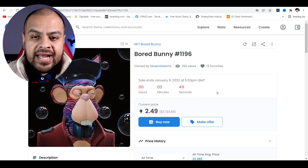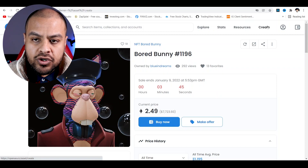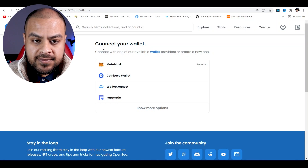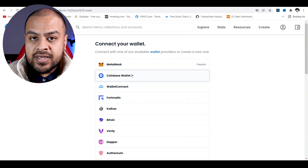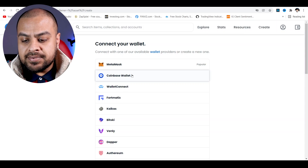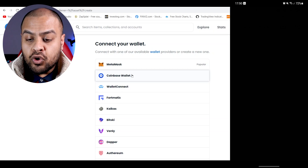So how do you buy an NFT? I'm going to show you exactly what you need to do. The first thing is you go to Create — it gives you a selection of connecting your wallets: MetaMask, Coinbase Wallet, Wallet Connect, and 4Matic. For UK and US users, the most common is Coinbase. So there are two steps to this, and I'm going to show you exactly what you need to do. Open up your Coinbase app.